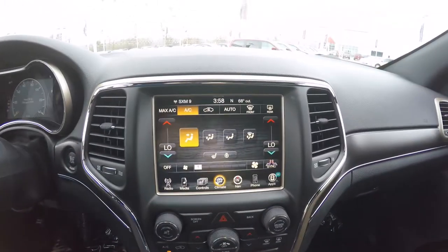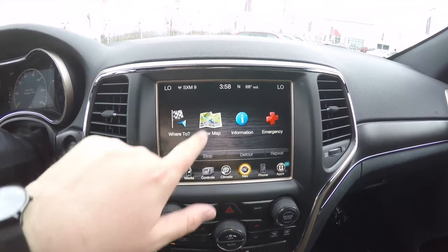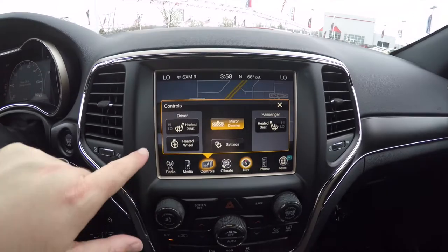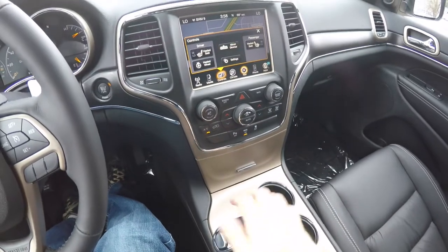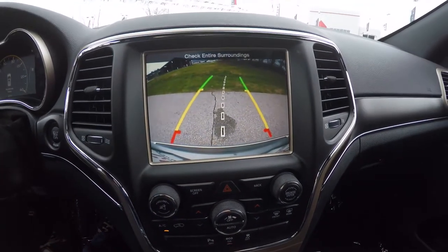Moving down, the 8.4-inch Uconnect touch screen display. It does have Garmin-based navigation. Also displays controls for your heated seats and heated steering wheel. And by placing the vehicle in reverse, it does activate the Parkview backup camera, which has active guidance lines that turn with the steering wheel.